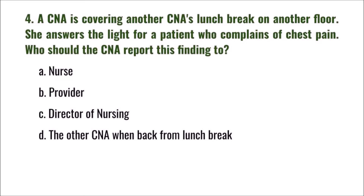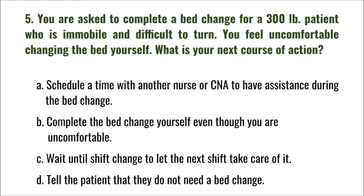Question 4: A CNA is covering another CNA's lunch break on another floor. She answers the light for a patient who complains of chest pain. Who should the CNA report this finding to? A) nurse, B) provider, C) director of nursing, D) the other CNA when back from lunch break. The correct answer is A: nurse.